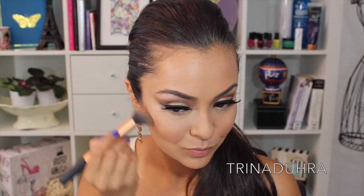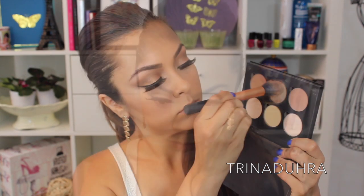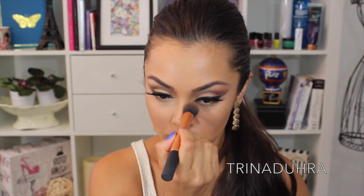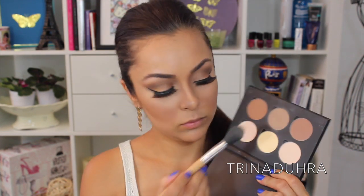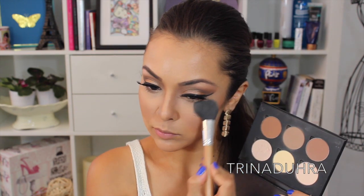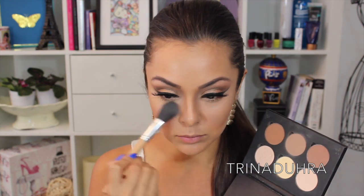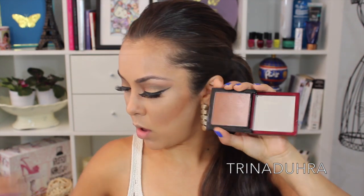Moving on to contour, I used the Anastasia contour kit to chisel some cheekbones. I went pretty heavy on the contour to create the illusion of Nicki Minaj's super prominent amazing bone structure. I created the initial line and then blended it out and up to make the cheeks look really full. I also used this powder to contour the nose, and then took the banana powder in the same palette to highlight under my eyes, nose, and cupid's bow.